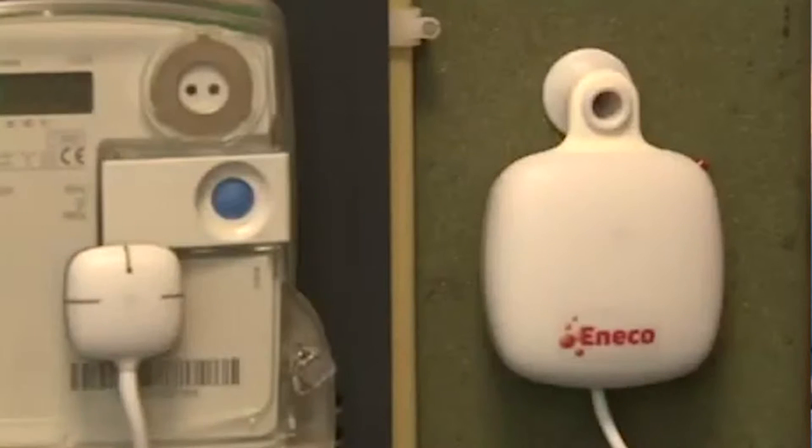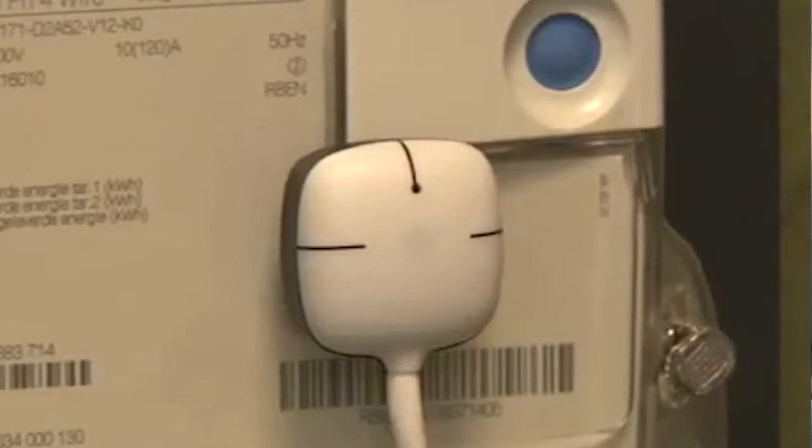We measure the energy consumption on your electricity meter, using the old meters — the meters with a turning wheel or with a blinking LED, which are used all over the world. So you can use it anywhere.